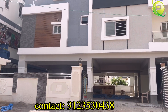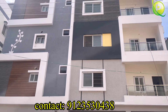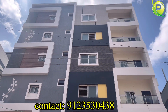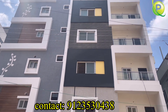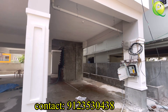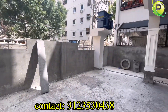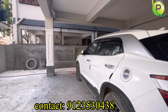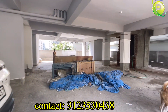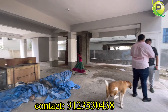There is a beautiful HMDA Ready to Move project here. I am going to provide complete details about this flat. If you want to visit, subscribe to the channel and like and support the video. Each flat has car parking and bike parking. There are a total of 5 floors, and each floor has only 2 flats.